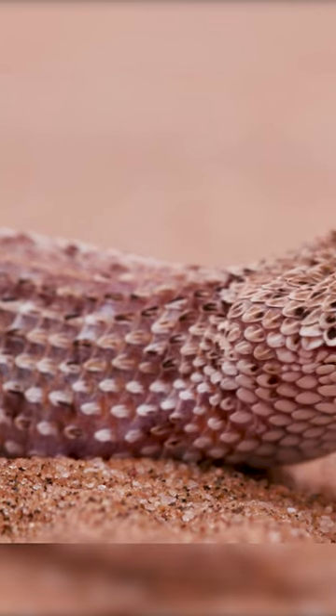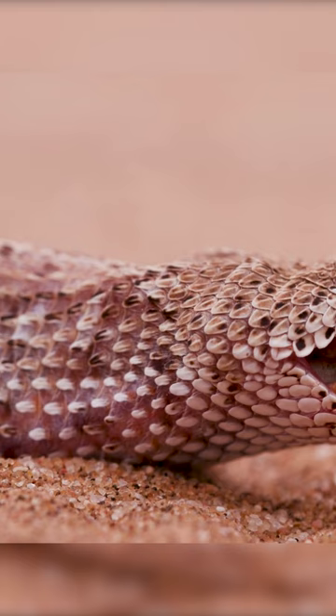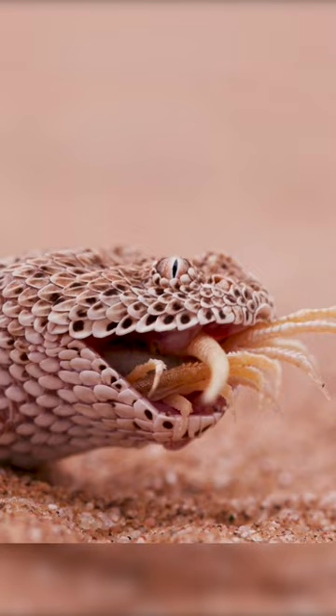In the deserts of southern Africa, we witness a captivating moment. A sidewinder Péringuey's adder devours its prey, a shovel-snouted lizard. With precision, the adder engulfs the lizard.